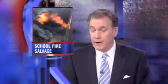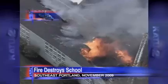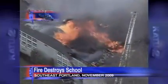It's a lesson in sustainability from the Portland School District, salvaging what's left of Marysville School. Fire burned a huge part of the southeast Portland building last November. Today, deconstruction crews began going through the rubble, finding some treasures from the past. K2's Joe English reports on what that means for the future of that school.